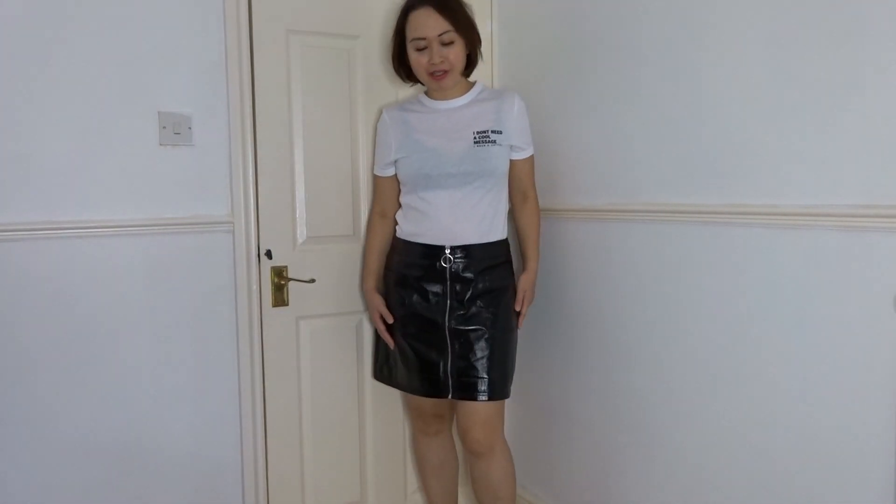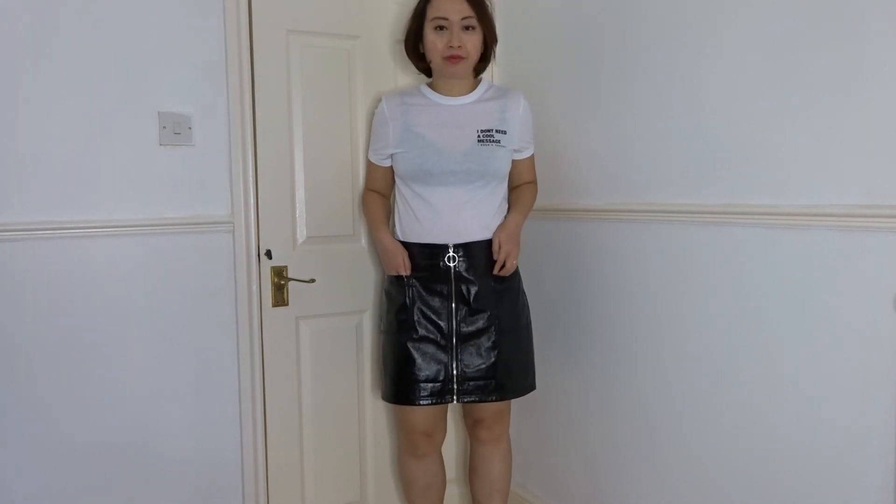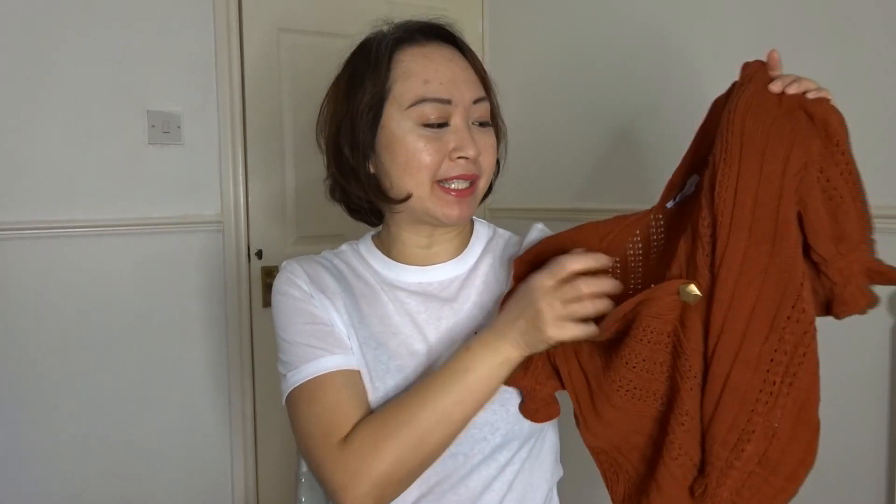I'm wearing it with my Topshop vinyl skirt, which you might have from last season too. The next piece is truly an autumnal, fall transitional piece. It's this burnt orange, what looks like a cardi. It's listed as a crop jacket on their website. It's not a cardi or a jumper because basically these buttons are fused — you have to actually put this over your head.